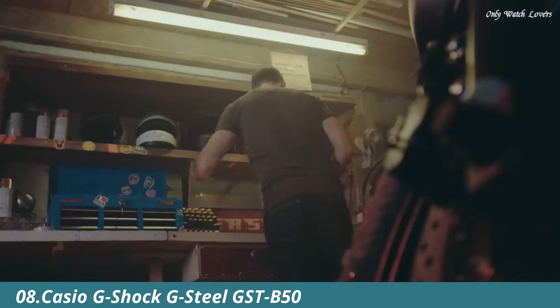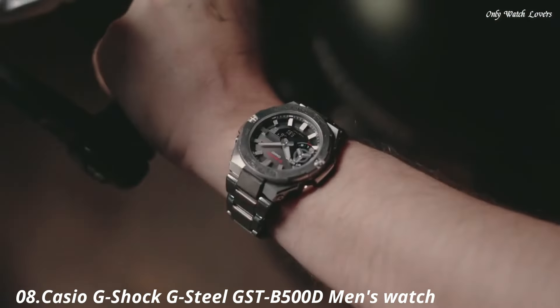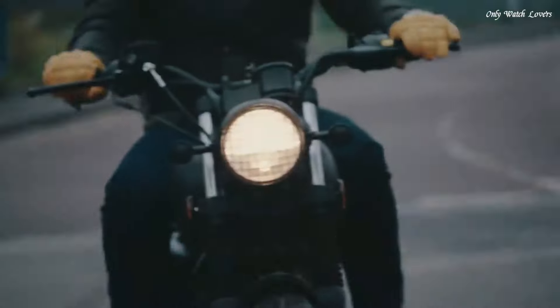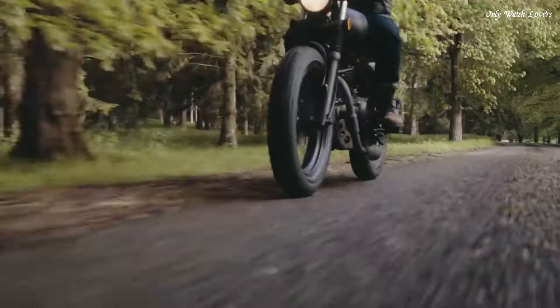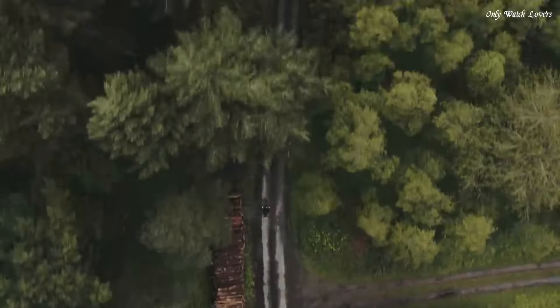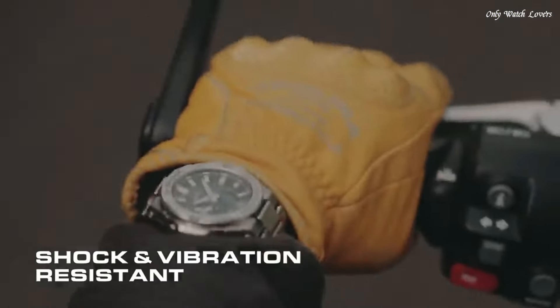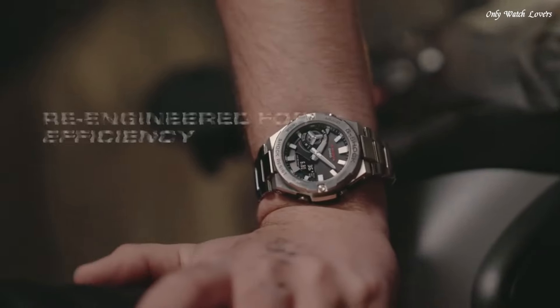Number 8. Casio G-Shock G-Steel GSTB 500D Men's Watch, made by Casio. It has Japanese solar quartz movement and 5,684 caliber. Stainless steel polymer case of round shape. Case dimensions are 48.9mm in diameter and 12.8mm in thickness.